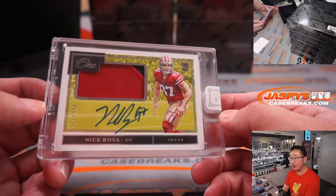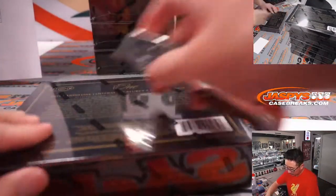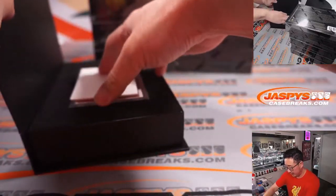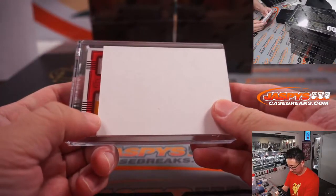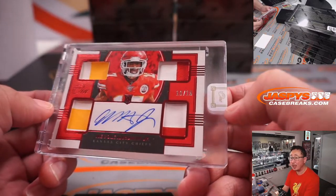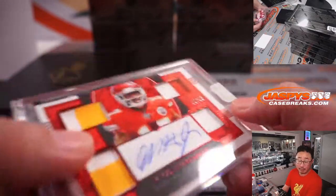Two-color patch and on-card autograph — rookie patch auto for the Niners. That'll be for Mark. Next one — looks like Chiefs colors, Washington Commanders colors, other colors. It's Meikle Hartman Jr., 10 out of 15, rookie patch and autograph, quad relic and auto. Now that Tyreek Hill isn't there, I wonder if there's more opportunities for this guy. That RPA going to Brian Frank in KC.